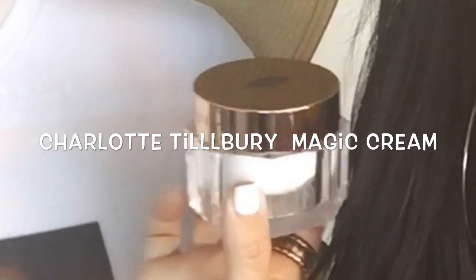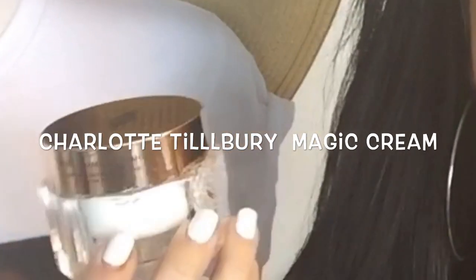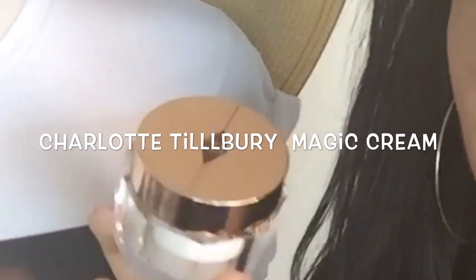So this is my go-to moisturizer that I've been using ever since Charlotte came into Canada — I guess that's maybe three years ago now. I have not really used anything else, so I don't even think about it. When I finish one of these jars I just purchase another one. It is by far one of my favorite products.